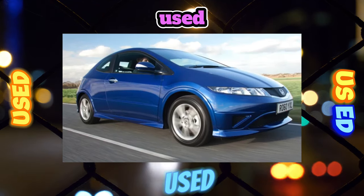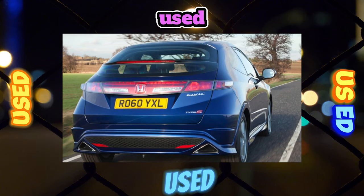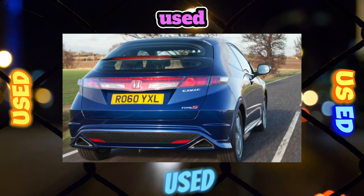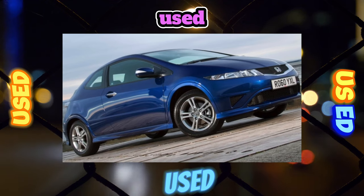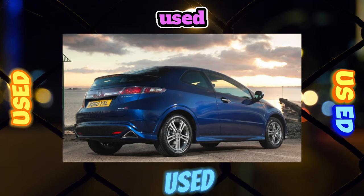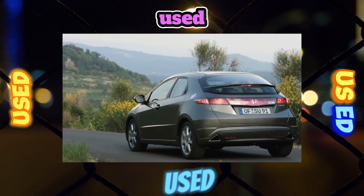A 5-speed manual, and since 2008 a 6-speed, was combined with the 1.4-liter base engine, while a 6-speed manual, its robotic version, or a variator were paired with the other engines. For Russian versions of the Civic, the lineup differed: hatchbacks came with 6-speed manual or robotic gearboxes, while sedans included a 6-speed manual and a 5-speed hydro-mechanical automatic, which from 2010 was also installed on hatchbacks.